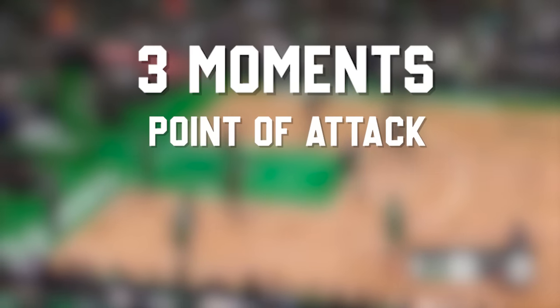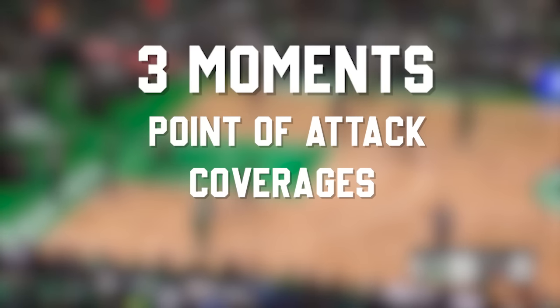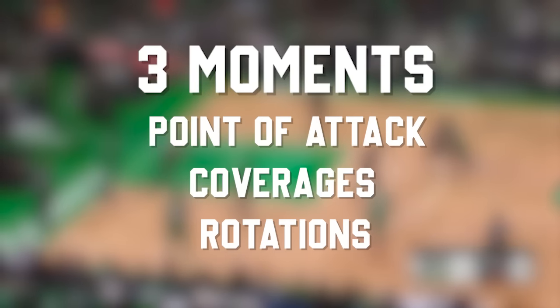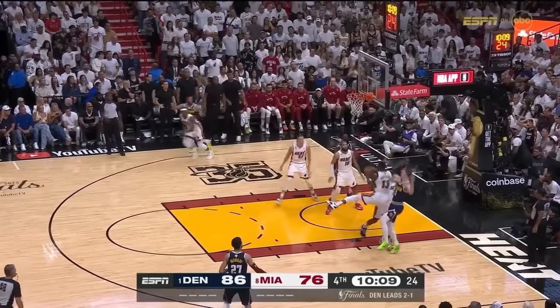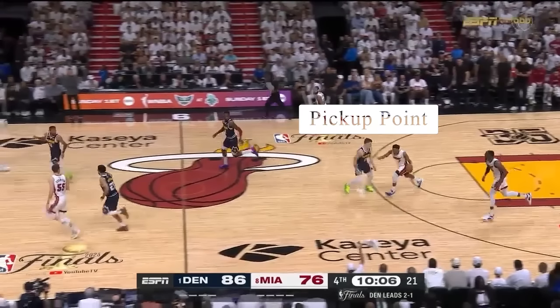I think the easiest way to look at defense is in three moments: the point of attack defense or the pickup points; the coverages like ball screen, pin downs, and things like that; and the off-ball rotations after those coverages in space. Defense obviously starts in transition, and that's where we're talking about the pickup point — the point where the player basically stops the ball.